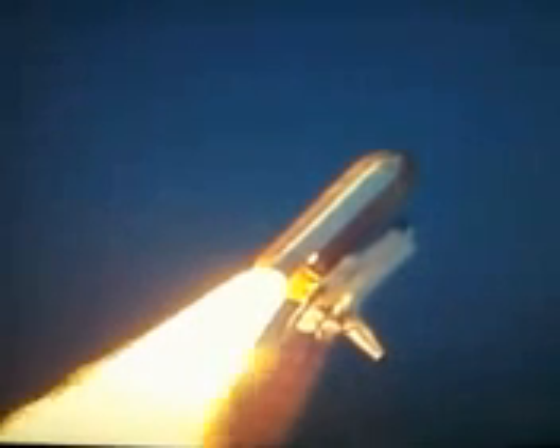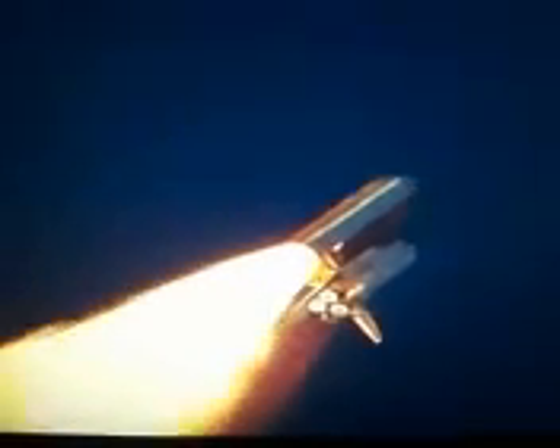Discovery is now making one last reach for the stars. Discovery's engines are now throttling down as the orbiter passes through the area of maximum pressure, reducing the stress on the shuttle as it goes supersonic.